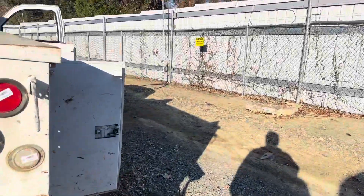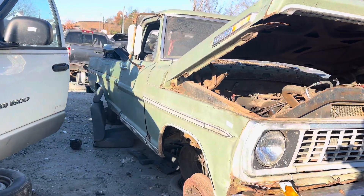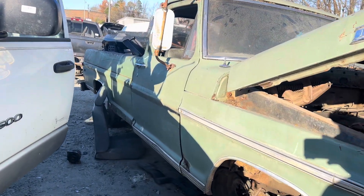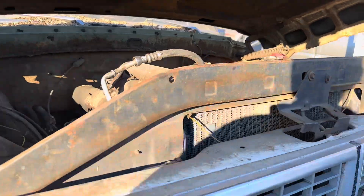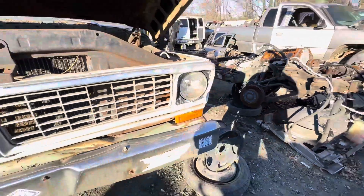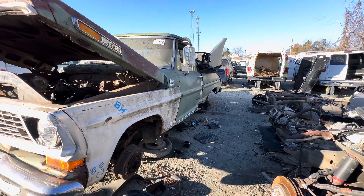Not many pick-and-pull places left anymore. Not too bad — I saw an old Ford. Got a really nice old 250 here. Not a lot of rot on it. It definitely has a few parts on it that could be used.